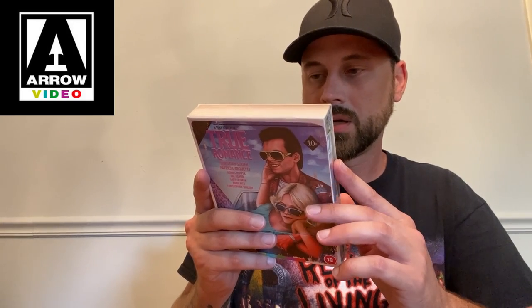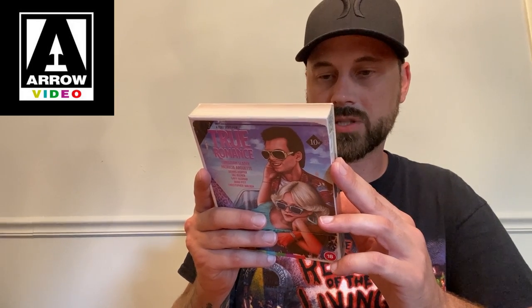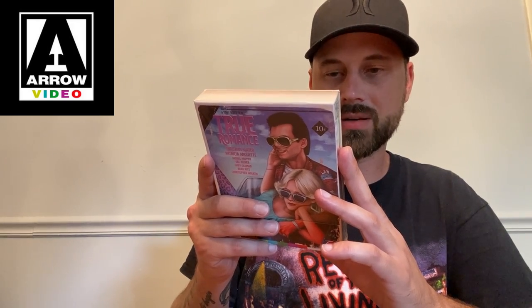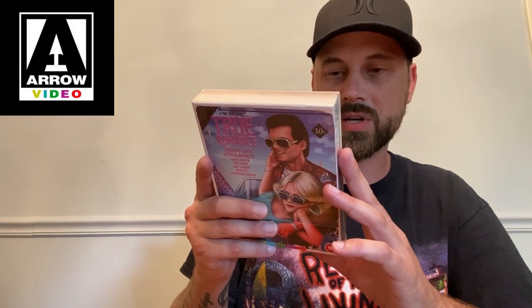You get a new 4K restoration of both the theatrical and director's cut from the original camera negative by Aero Films, limited edition packaging with reversible sleeve featuring newly commissioned artwork by Sarah Deck, a 60-page perfect bound collector's booklet featuring new writing by Kim Morgan and Nicholas Clement, a 2008 Maxim oral history with cast and crew interviews, Edgar Wright's 2012 eulogy for Tony Scott, a double-sided poster featuring newly commissioned artwork by Sarah Deck, six double-sided post-size lobby card reproductions, 4K Ultra HD Blu-ray with Dolby Vision and HDR10, original uncompressed stereo audio and DTS-HD Master Audio 5.1 surround, and optional English subtitles.